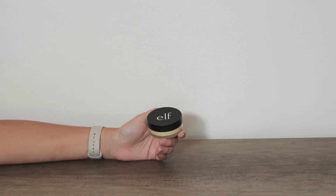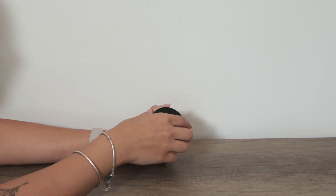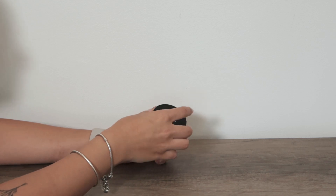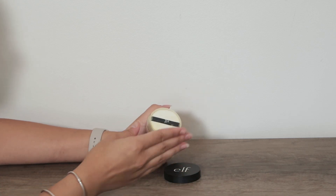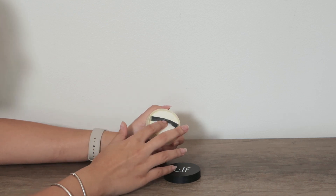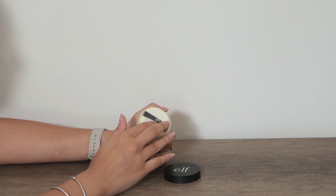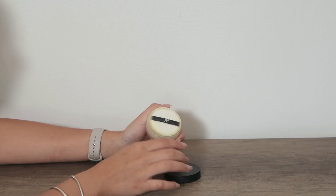The e.l.f. Color Correcting Yellow Powder is one of my best friends, especially to set under my eyes if I've been having some sleepless nights. It makes me look so much better because the yellow contradicts the blue and purplish under my eyes, and it truly helps me set a more lively tone to my face. I definitely recommend you guys check this out.